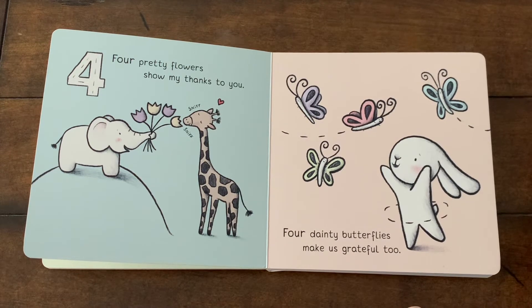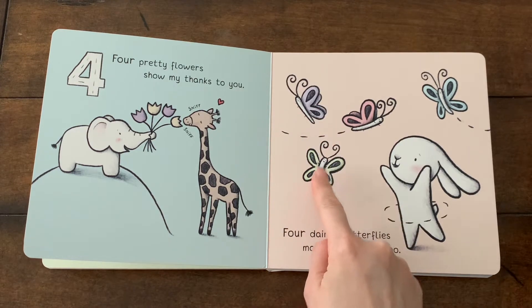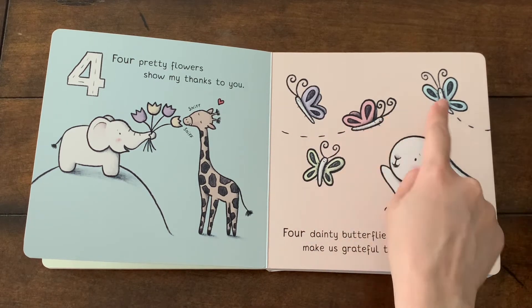What color are the butterflies? Yes, you're right. Purple, green, pink, and blue.